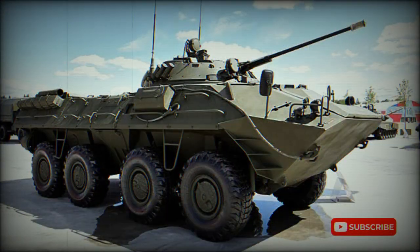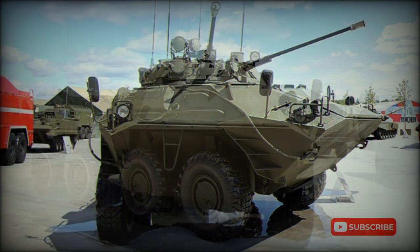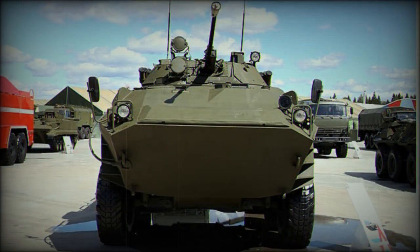The BTR-90 APC is armed with a 30mm cannon and a coaxial 7.62mm machine gun. The turret is similar to that fitted on the BMP-2 infantry fighting vehicle. Additionally, it is armed with a 30mm automatic grenade launcher and a single Concurs — NATO reporting name AT-5 Spandrel — anti-tank guided missile launcher. The Concurs has a maximum range of 4,000 meters.